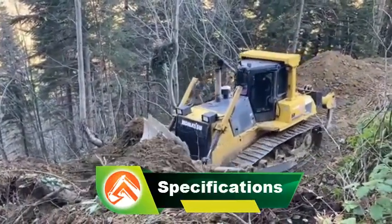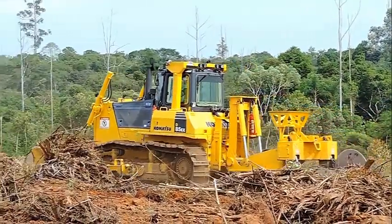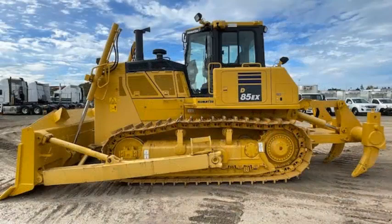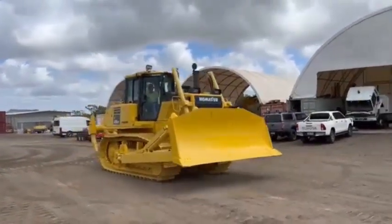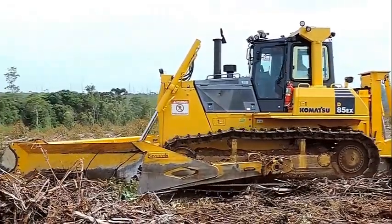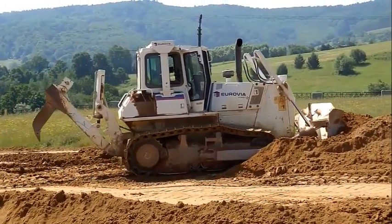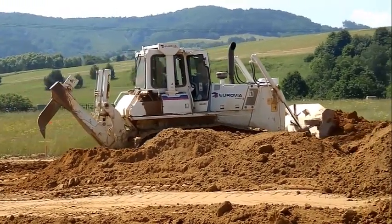Technical specs — Komatsu D85 dozer. Weight: 30.36 tonnes. Transport length: 5.81 meters. Transport width: 3.575 meters. Transport height: 3.32 meters. Track width: 610 millimeters. Travel speed: 10.1 kilometers per hour. Front blade width: 3.575 meters. Engine manufacturer: Komatsu. Engine type: SA-6D125E7. Engine power: 197 kW. Displacement: 11.04 liters. Revolutions at max torque: 1,900 RPM. Number of cylinders: 6. Cylinder bore × stroke: 125 by 150 mm. Emission level: Tier 4 Final. Net horsepower: 264 HP. Blade capacity: 9.4 cubic yards.